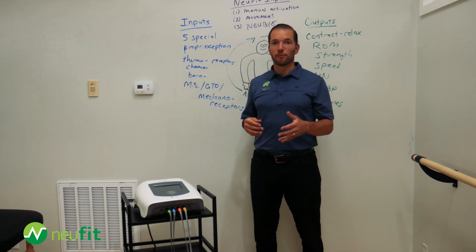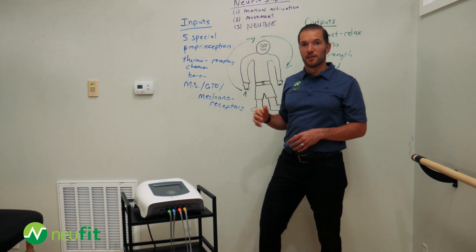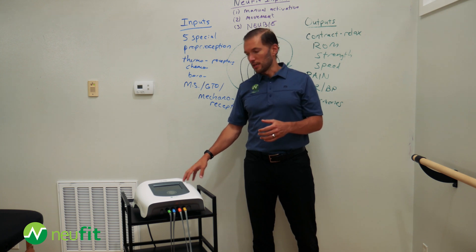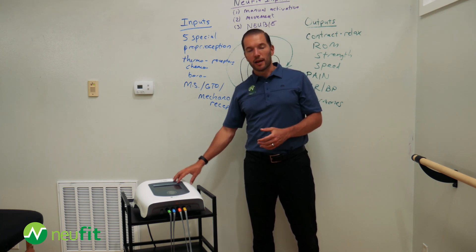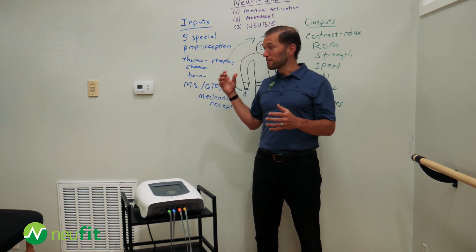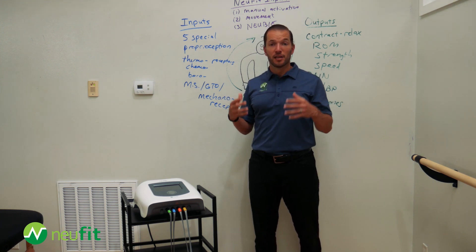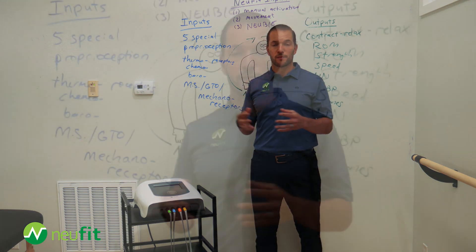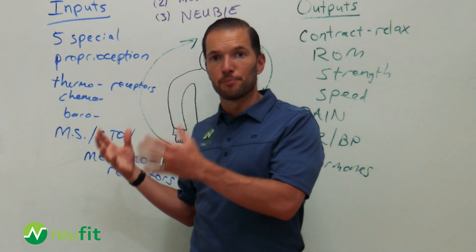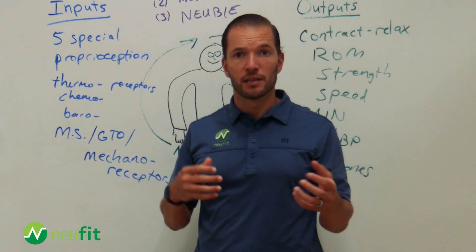The final input we're going to share with you is the Nubi device. The Nubi stands for Neuro Bioelectric Stimulator. It is a patented direct current stimulation device, and it allows us to create very powerful inputs into the nervous system so that we can create significant changes, usually within one treatment. One of the things that makes it different has to do with the differences between alternating current and direct current.